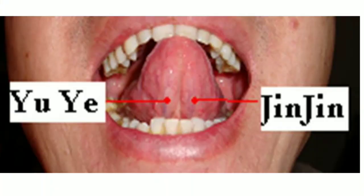There are two points under the tongue called Jin Jin and Yu Ye. When the patient opens their mouth and lifts the tongue upward, two blue-colored veins are visible underneath. The point on the left side is called Jin Jin, and the point on the right side below the tongue on the veins is called Yu Ye. The central point between Jin Jin and Yu Ye is also located there.